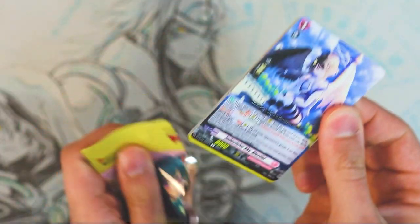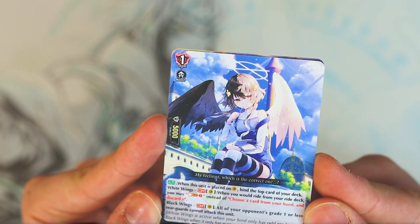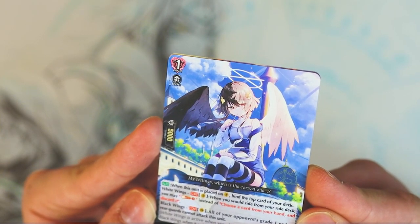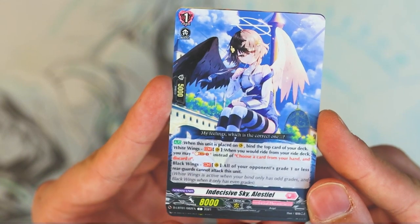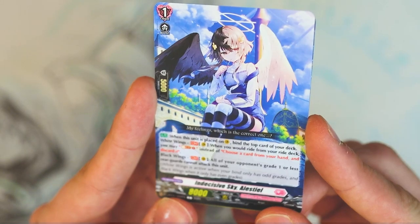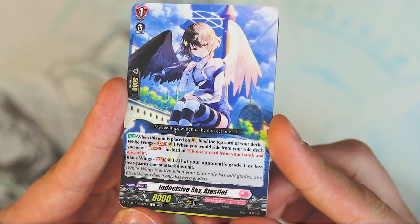Let's keep going. We got what I believe is the grade one for the ride deck — this is Alessio. This is for the ride deck, and it's about black wings and white wings. When you ride for your deck, you can soul blast instead of choosing a card from your hand and discarding it. And when black wings, all of your opponent's grade one or less units cannot attack this unit, so it can't be rushed. That's pretty good. When placed on the vanguard circle, you bind the top part of your deck. White wings is active when your bind zone has only odd grades and black wings is when it's even grades. That's how you decide if it's black wings or white wings — pretty cool.